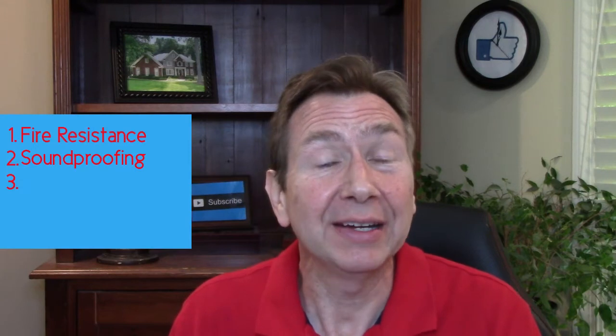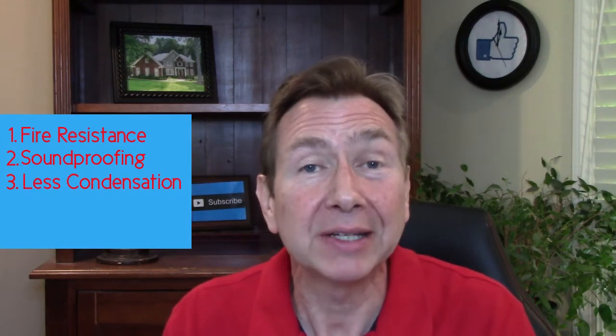Reason number three: less condensation. If your home is more airtight and you have the right ventilation in your attic, you won't have much of a moisture buildup. You want to keep your attic nice and dry, and the insulation can help with that.